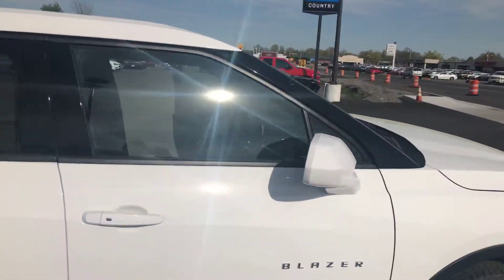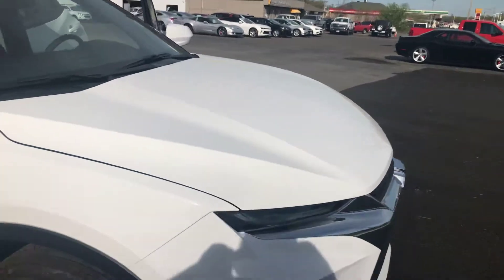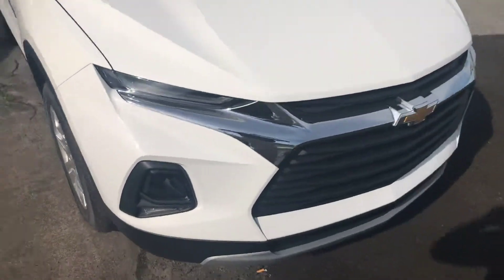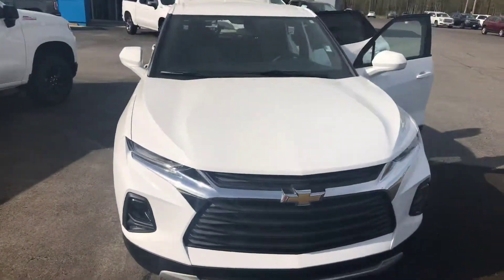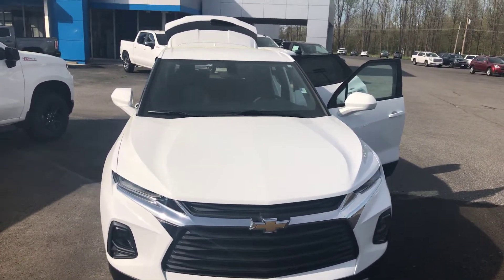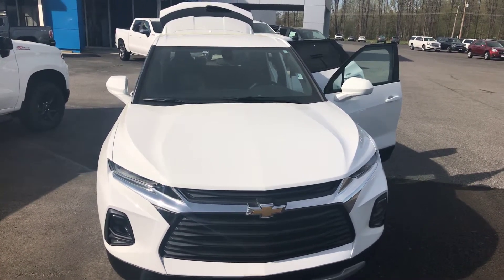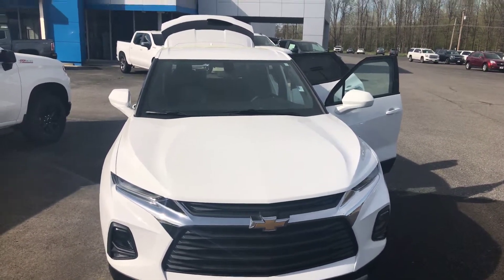Price points on these start at $33,000 and they go up to as much as the mid-40s. My name is Jim Butcher with Country Chevrolet. If you have any questions, please give us a call here at 270-527-8671 here in Benton, Kentucky. Have a great day.